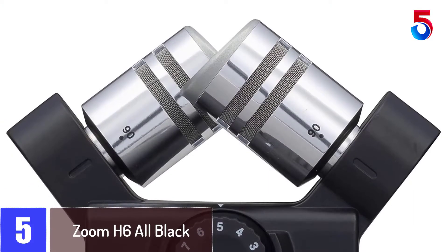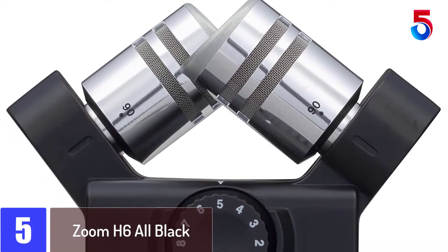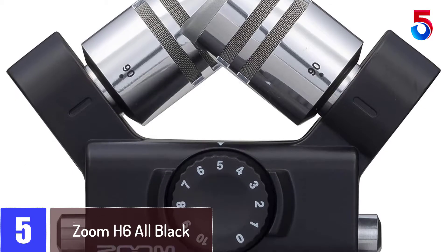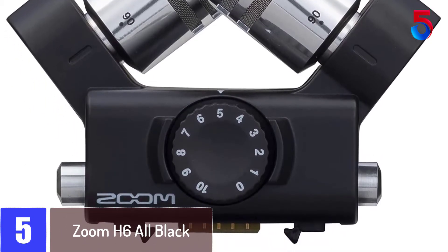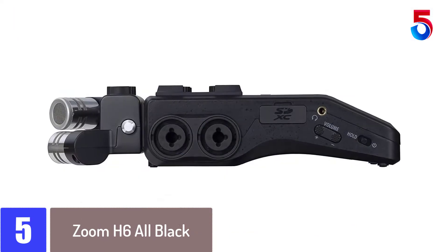Starting at number 5: Zoom H6 All Black. This recorder has a great quality feel, getting the files off the device is simple and easy. When the recordings are produced without error, they are of high quality.